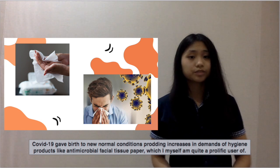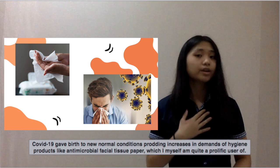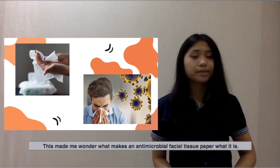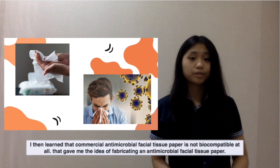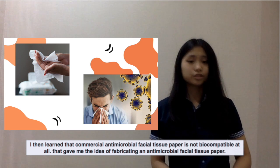COVID-19 gave birth to new normal conditions with an increase in demands for hygiene products like antimicrobial facial tissue paper, which I myself am quite a prolific user of. This made me wonder what makes an antimicrobial facial tissue paper what it is. I then learned that commercial antimicrobial facial tissue paper is not biocompatible at all, and that gave me the idea of fabricating one.